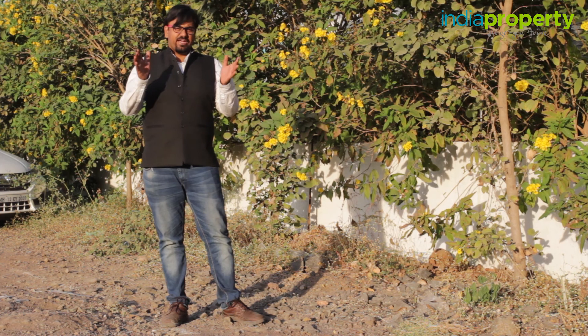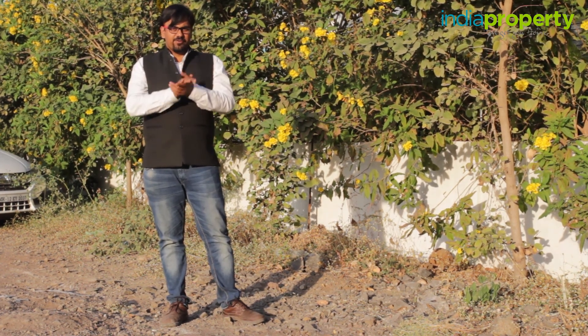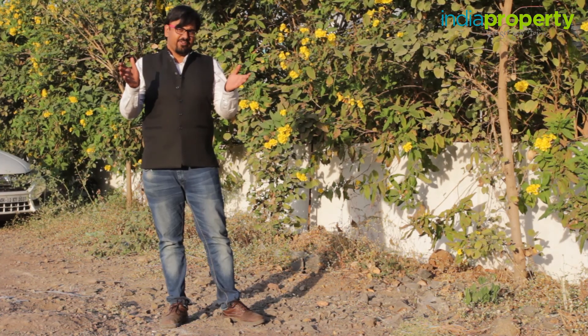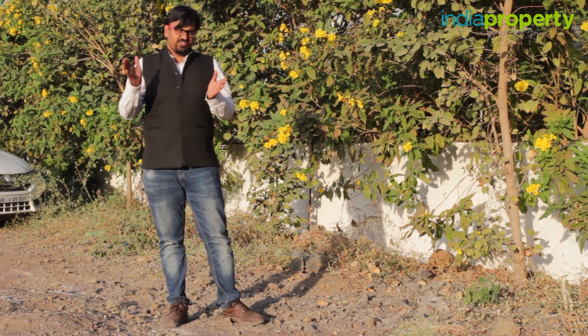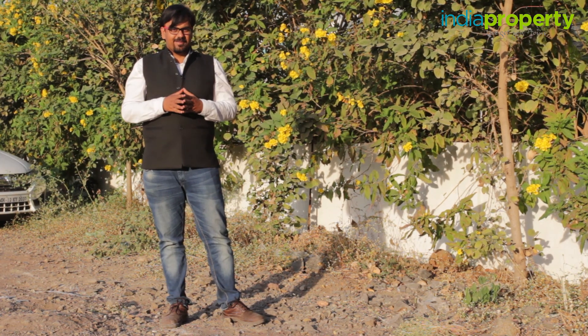That pretty much covers everything about this flat and brings us to the end of this video property review. We really hope it is helpful to you. Whether looking for any kind of property — land, residential, commercial, or farmhouse — India Property has it all. Thank you for watching.